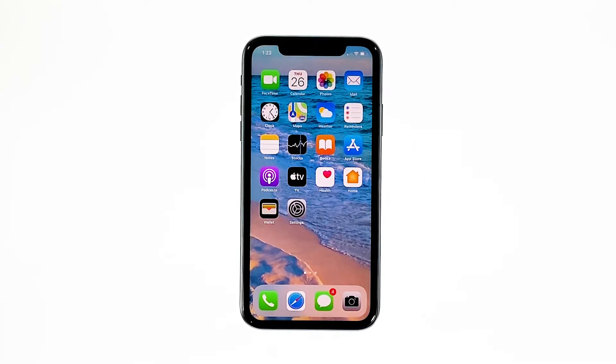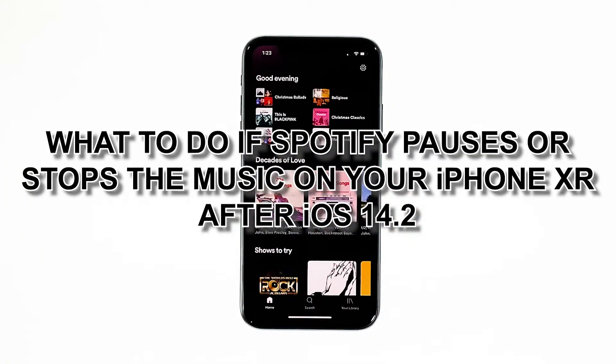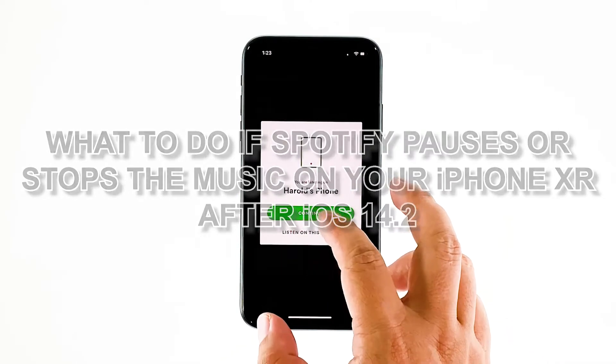When it comes to music, Spotify naturally comes to mind. But how can you enjoy it if the music keeps pausing or the app itself closes immediately after it's opened? That seems to be the problem that some iPhone users encountered after updating their devices. In this video, we will show you what to do if Spotify pauses or stops the music on your iPhone XR after iOS 14.2.